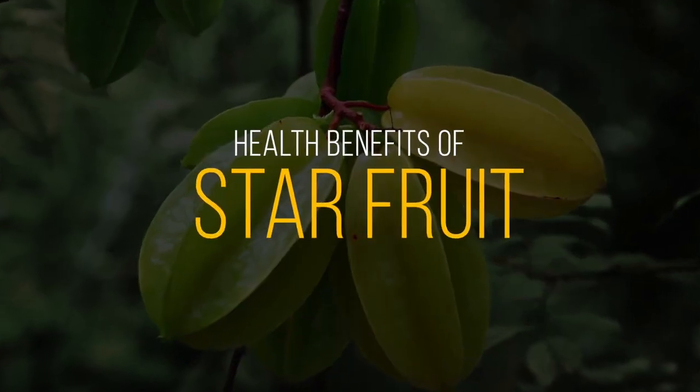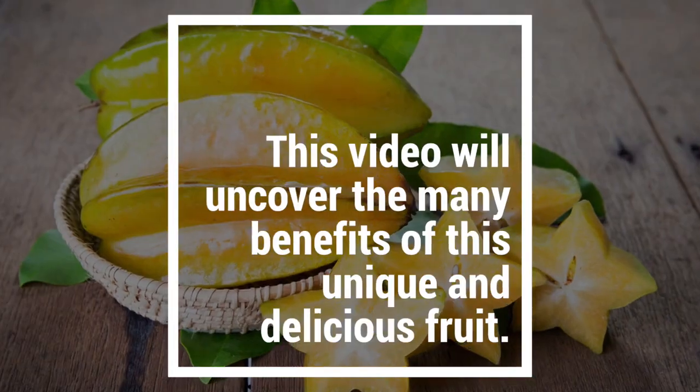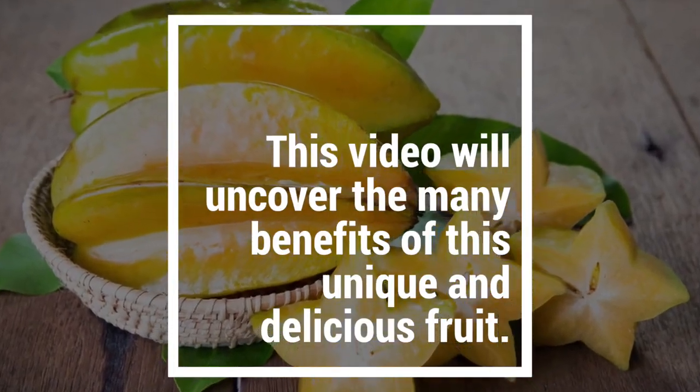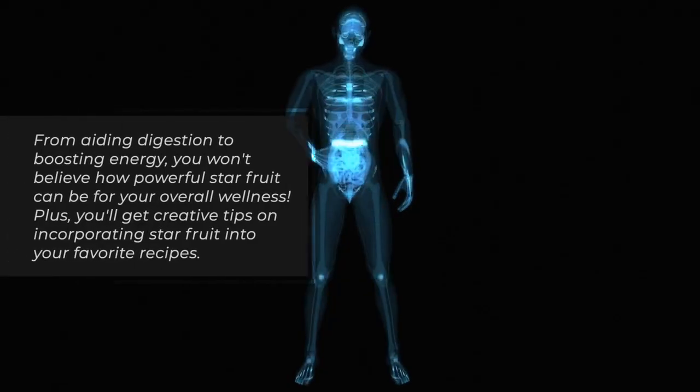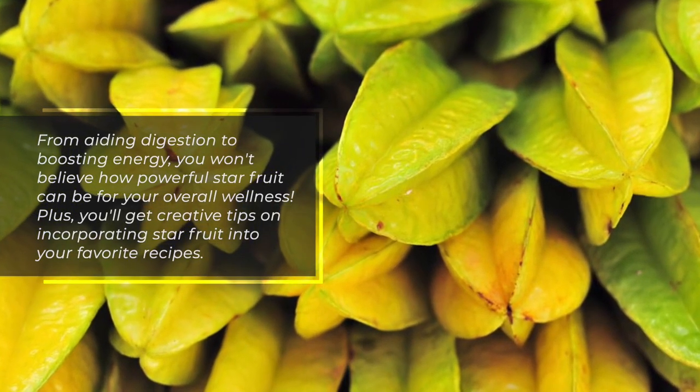Are you looking for an exotic way to improve your health? Look no further than starfruit. This video will uncover the many benefits of this unique and delicious fruit, from aiding digestion to boosting energy. You won't believe how powerful starfruit can be for your overall wellness.